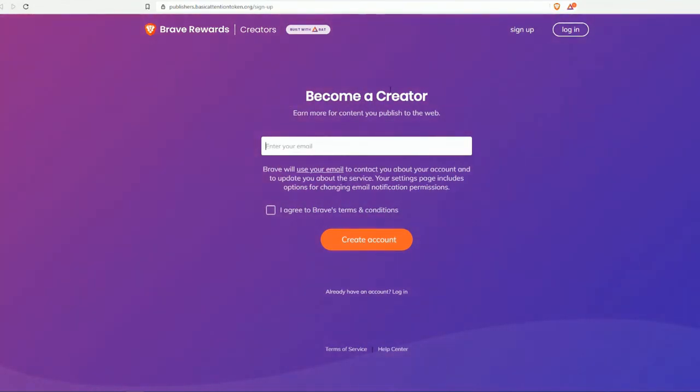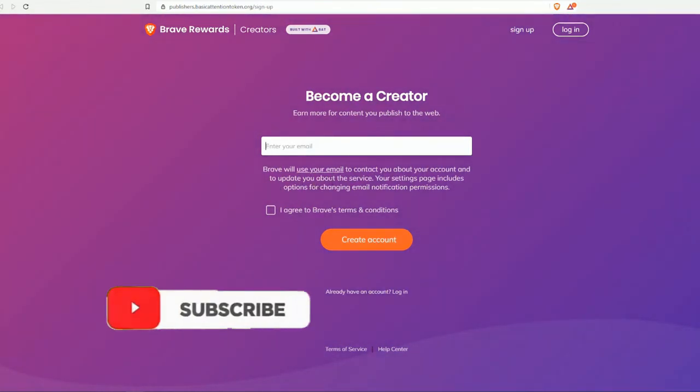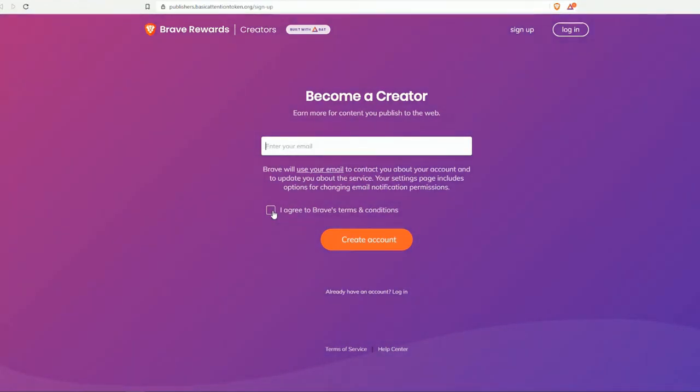To earn more for content you publish to the web, enter your email address. Brave will use your email to contact you about your account and to send updates about the service. Your settings page includes options for changing email notification permissions. Once you enter your email, click 'I Agree' and create your account. Brave will then send you a confirmation email, and once confirmed, you'll get access to the creator dashboard.